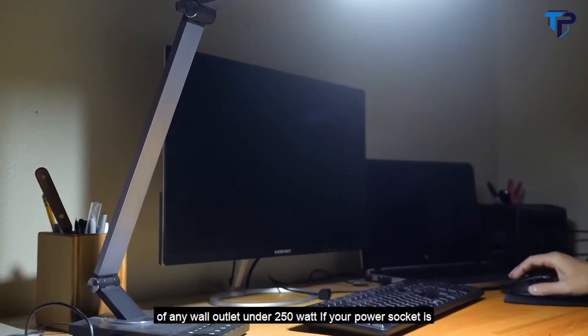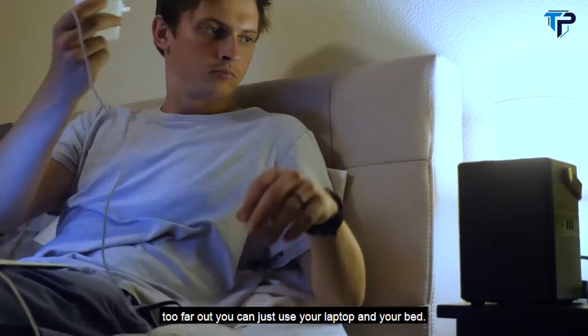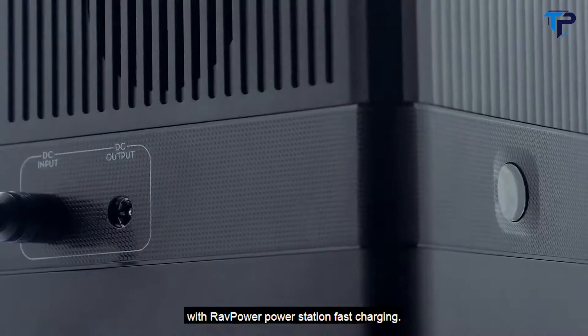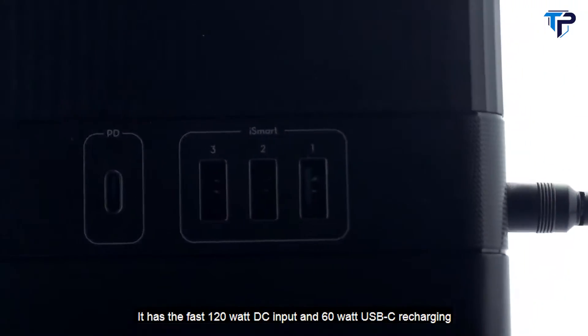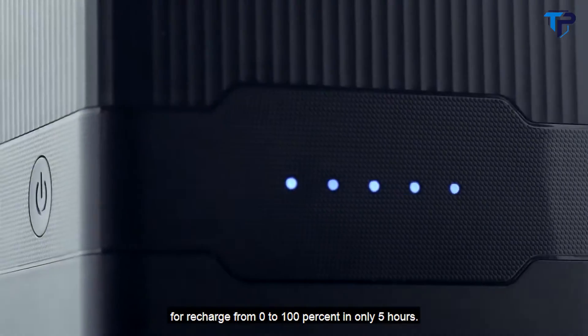If your power socket is too far out, you can just use your laptop in your bed. And if the power runs out, just get the power on the go. With RavPower power station fast charging, you won't have to wait for too long. It has a fast 120-watt DC input and 60-watt USB-C recharging port. Recharge from 0 to 100% in only 5 hours.